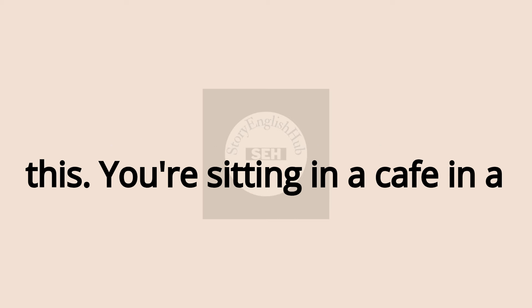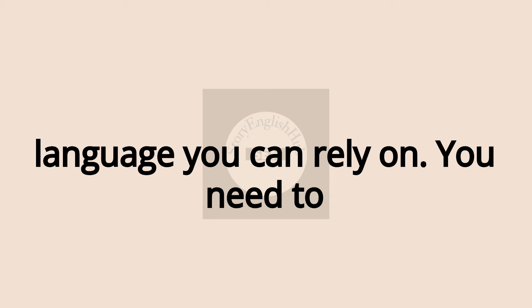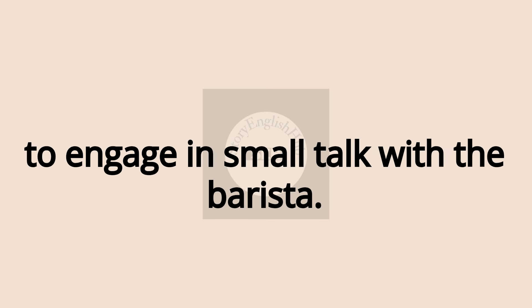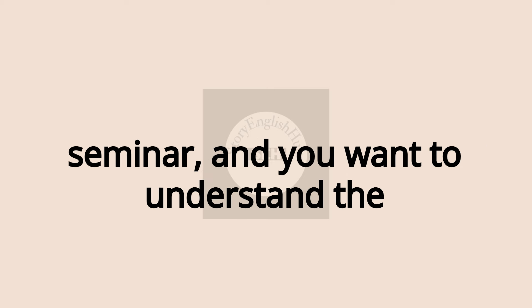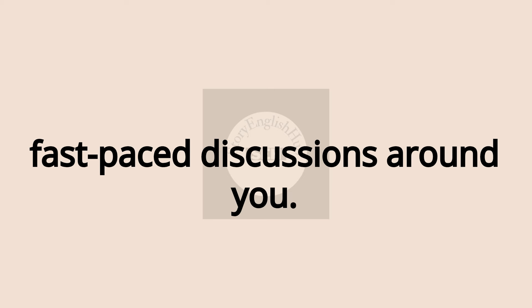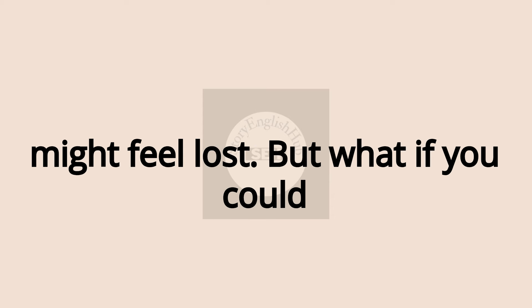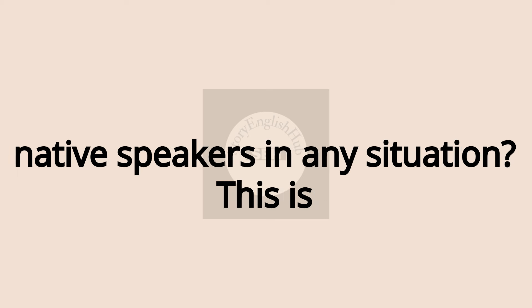Imagine this — you're sitting in a cafe in a foreign country, and English is the only language you can rely on. You need to order coffee, but beyond that, you want to engage in small talk with a barista. Or maybe you're attending an academic seminar and you want to understand the fast-paced discussions around you. Without strong listening skills, you might feel lost. But what if you could train your ear to effortlessly understand native speakers in any situation?